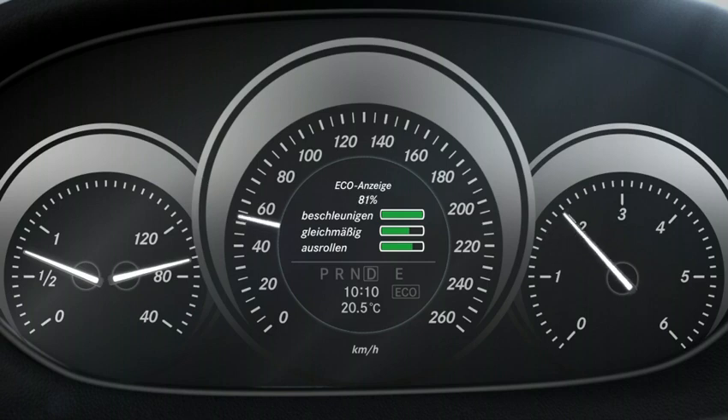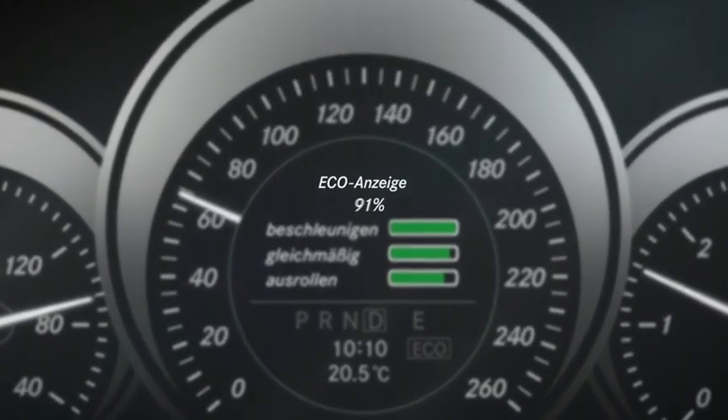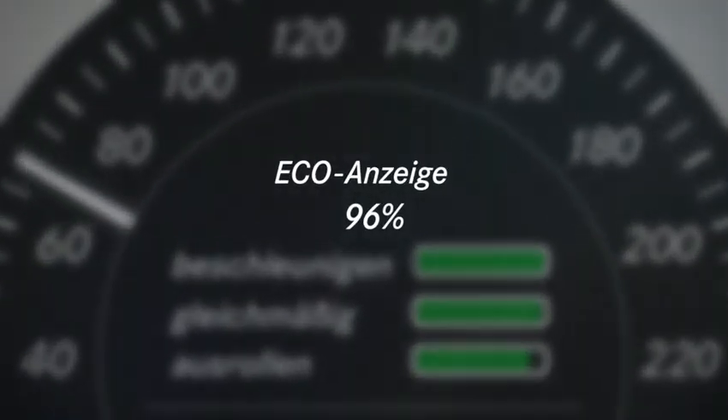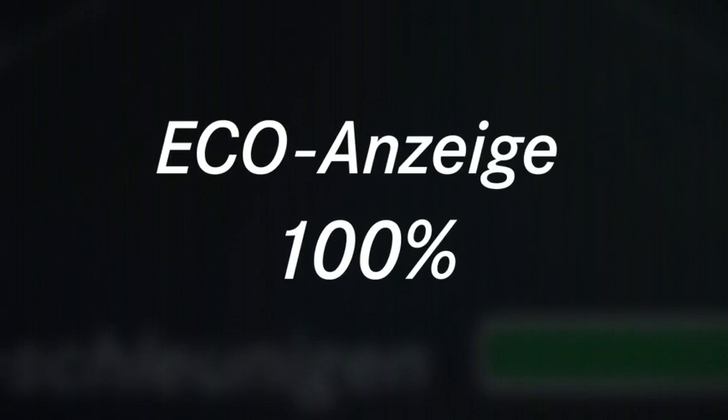The average value of the three bars is displayed as a percentage. The higher the percentage value, the better the driving style in terms of fuel consumption. If the display shows the maximum percentage, then the driving style was the best possible style to adopt for the given conditions.